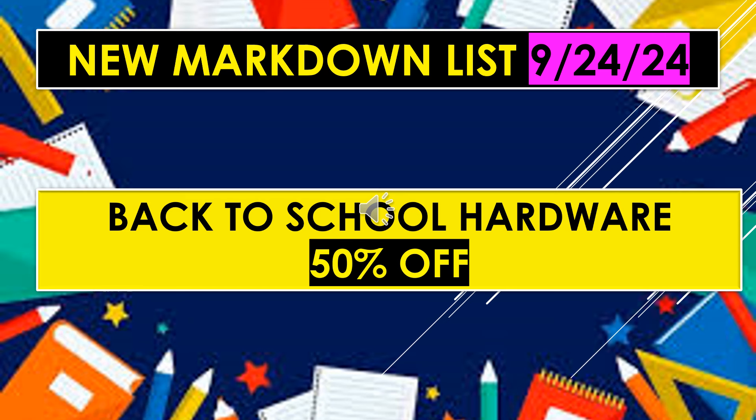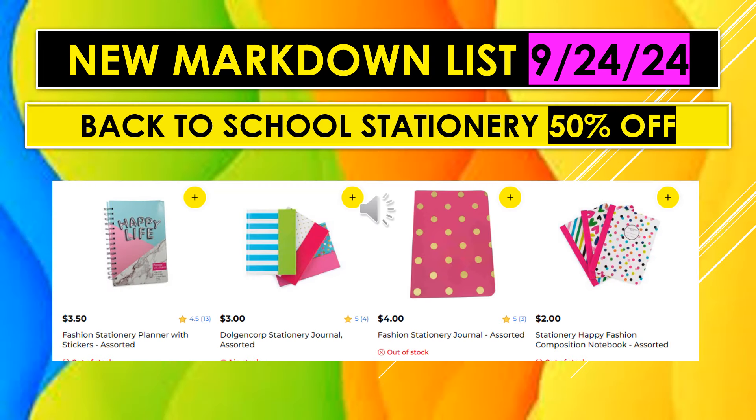Also on the new Markdown List for September 24th, Back to School Hardware is 50% off. And Back to School Stationery is also 50% off.